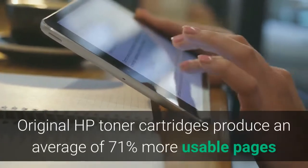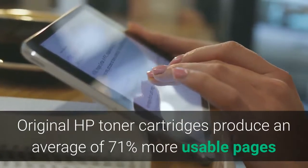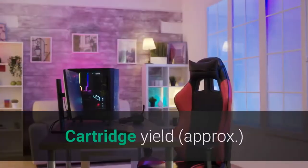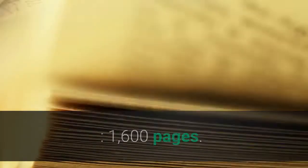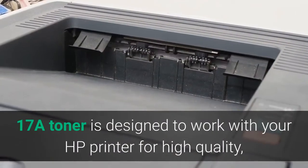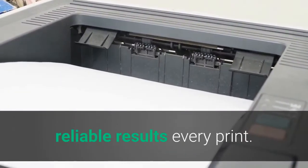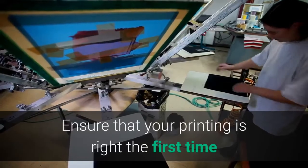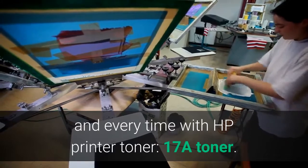Original HP toner cartridges produce an average of 71% more usable pages than non-HP cartridges. Cartridge yield: approximately 1,600 pages. The 17A Toner is designed to work with your HP printer for high-quality, reliable results every print. Ensure that your printing is right the first time and every time with HP 17A Toner.